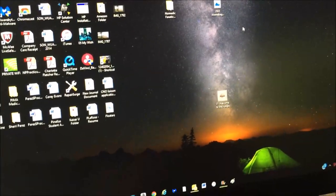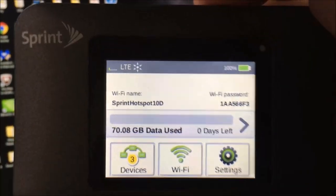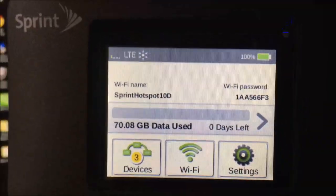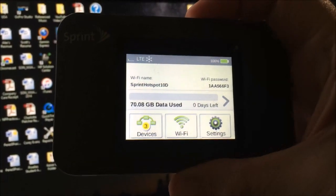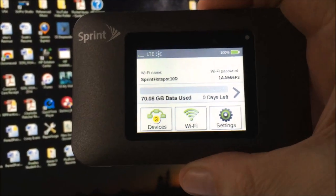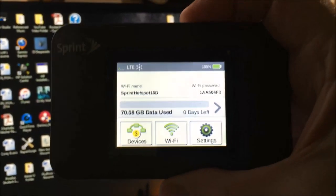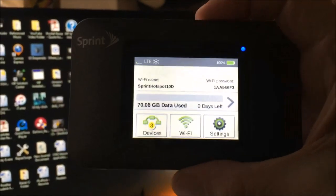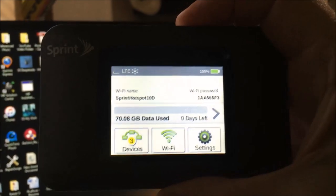So I'm going to show you what the Zing looks like. This is the Zing here — it is a Netgear device. As you can see I have one bar LTE, and I've used 70 gigs with zero days left, which means this device is going to reset today. When it resets I'll have zero data used, but I'm using about 70 gigs a month, predominantly for work, but I also use it to stream and upload my YouTube videos.